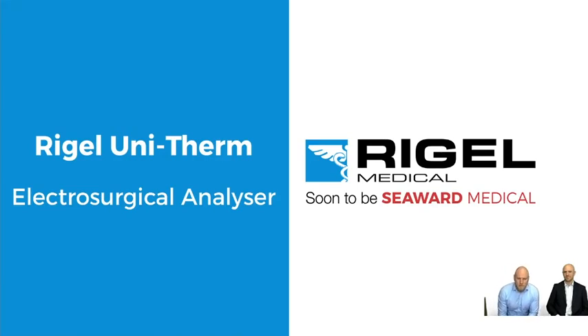Hi and welcome to our webinar on electrosurgical devices. I'm Michael Walton, application engineer at Rigel. I'm Andrew Davis, business development manager for Rigel Medical. Today we're going to go through some of the methodologies of testing electrical surgical devices, the Rigel Unitherm, a little bit of theory, and a little bit of practical.